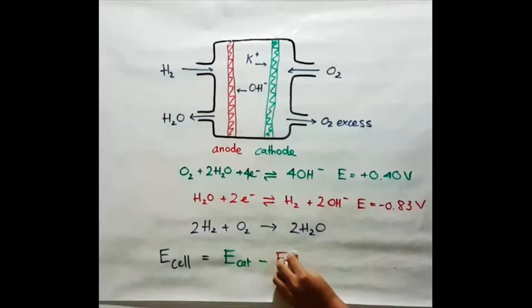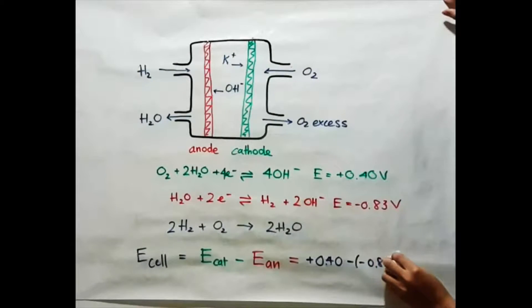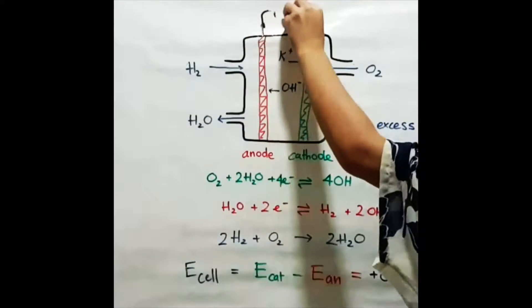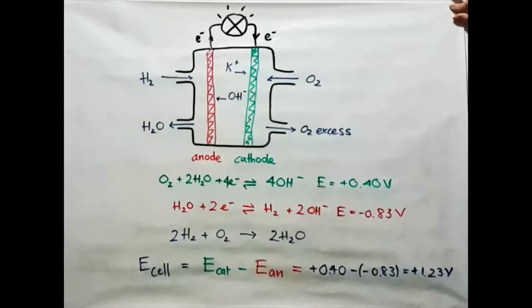Using these equations, we obtain each cell to be positive 1.23 volts by subtracting the E value of the anode from the E value of the cathode. This positive E cell value indicates that the reaction is spontaneous, meaning that it will occur as long as we constantly supply hydrogen and oxygen.